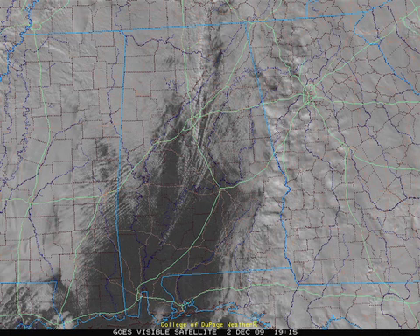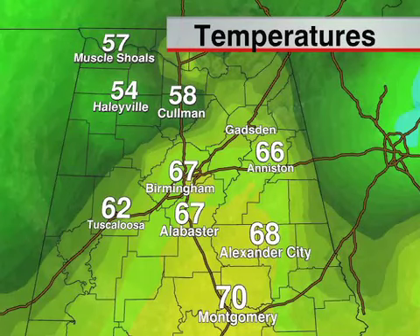You can see the taller cumulonimbus clouds there casting shadows. And look at the surge of warm air in advance of the front. We've got upper 60s around here. Birmingham at 67 at 1 o'clock. Montgomery is at 70 with dew points up in the 60s. So the warm sector did make it all the way up here. That's an amazing recovery.